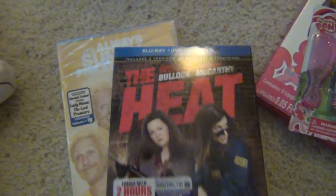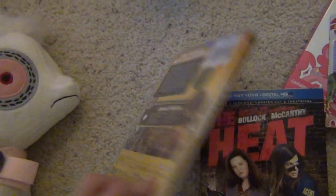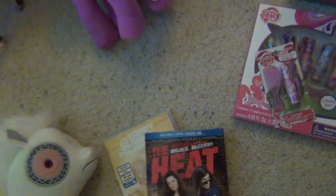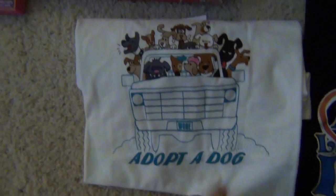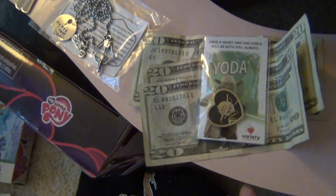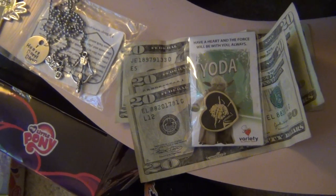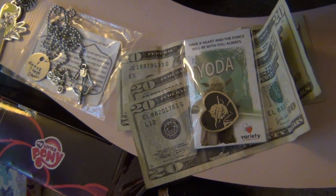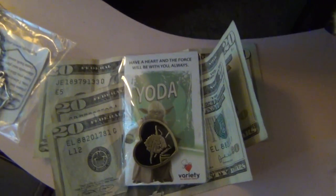I also got The Heat on Blu-ray and It's Always Sunny season eight. So I got those two DVDs. My aunt gave me this adopted dog shirt, which is really cute. My cousins gave me money, which I'm using for Briarfest — right now I have about two hundred and thirty dollars saved up for Briarfest so far. Yay!